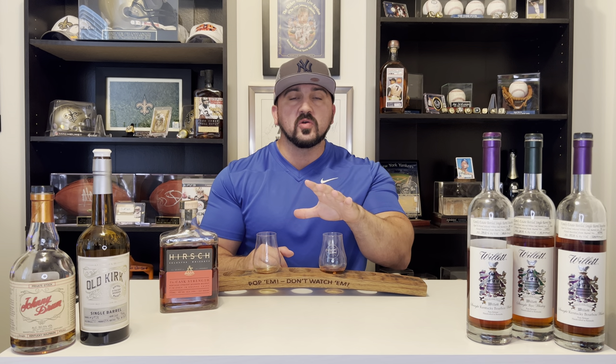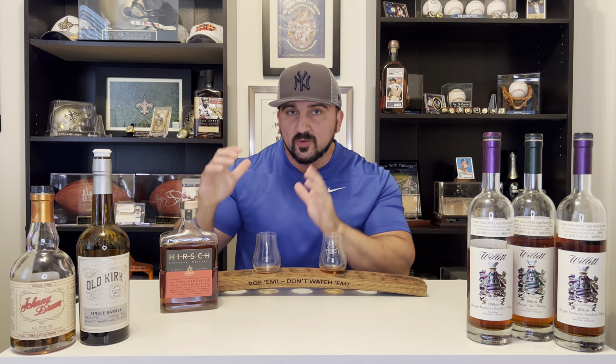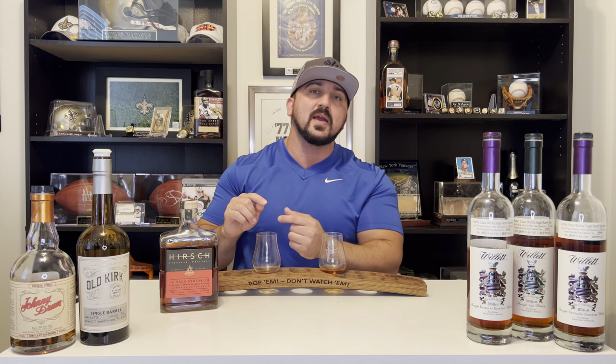This is a trigger — pull the trigger on this one. There's not many of them. If you have not followed me yet on Instagram, go follow me at popem_underscore_dont_underscore_watchem. Also, join me on Patreon. This month's sample pack — it's my birthday month, so I put together a really good one. The September sample pack includes: this Hirsch, Wild Turkey 13-year Father and Son, Old Carter Louisiana batch two, Old Carter Louisiana batch one, and something else special. Go join on Patreon, become a patron, only $10 a month — you're in every month for amazing giveaways.